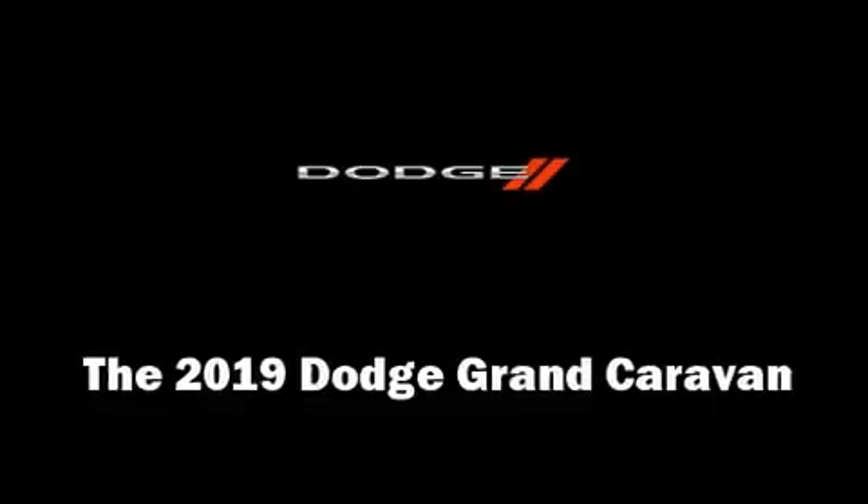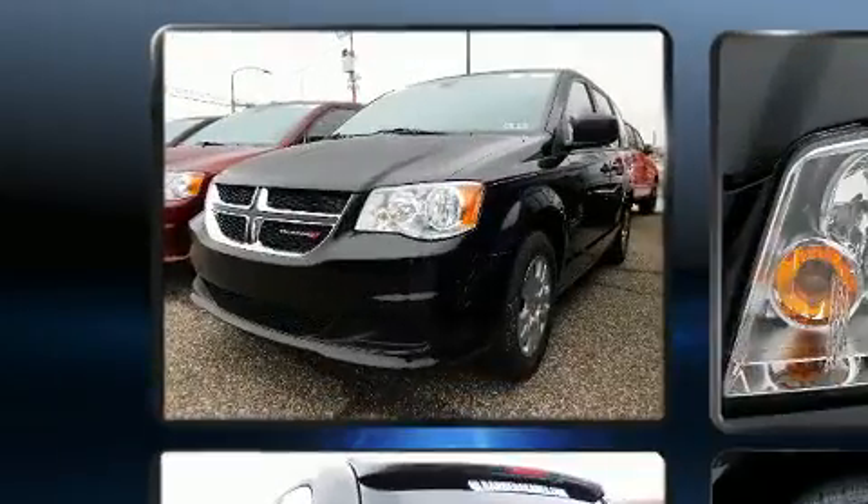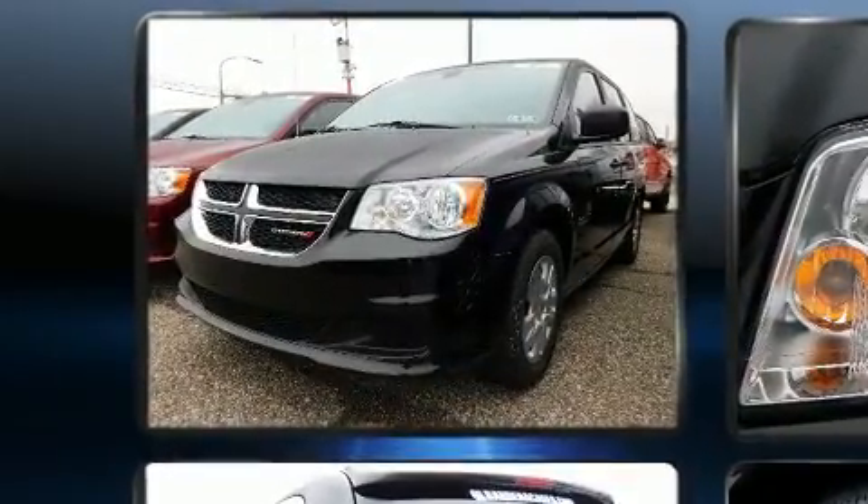Discerning drivers will appreciate the 2019 Dodge Grand Caravan. It features a front-wheel drive platform, an automatic transmission, and a refined six-cylinder engine.